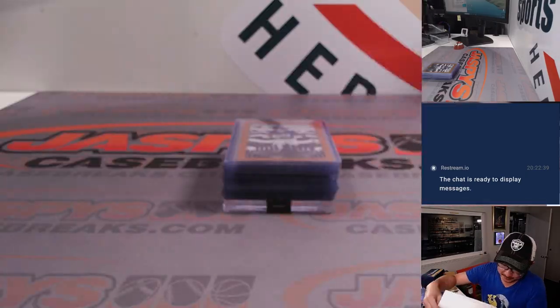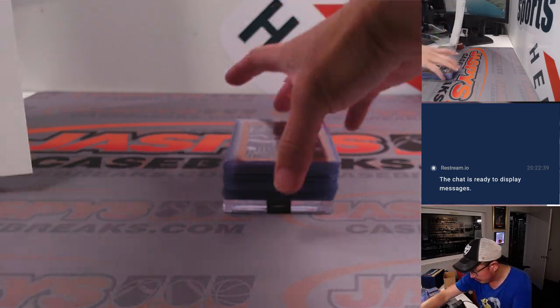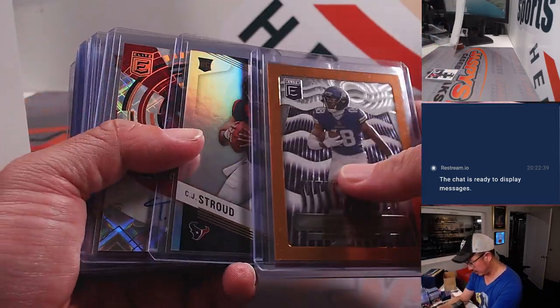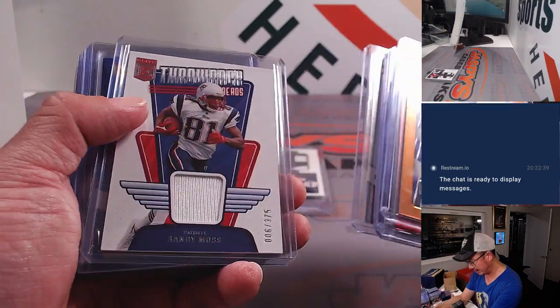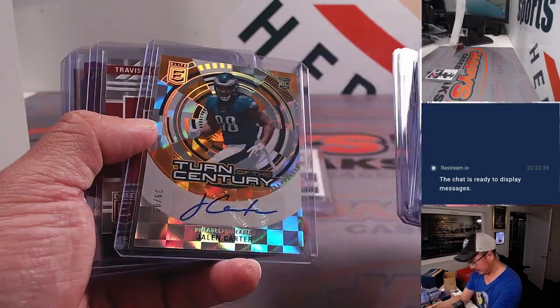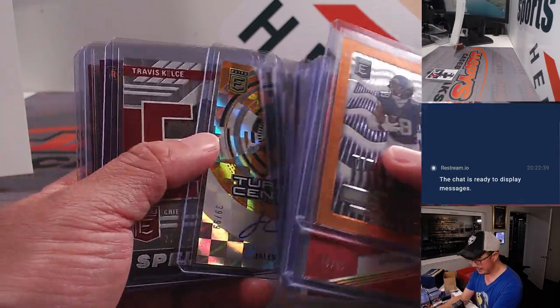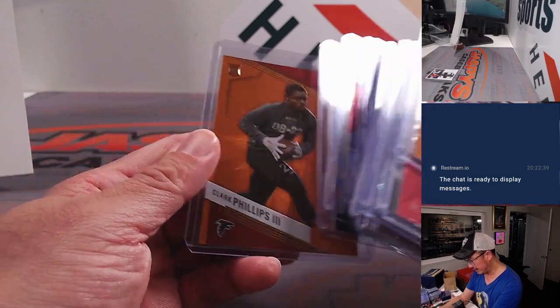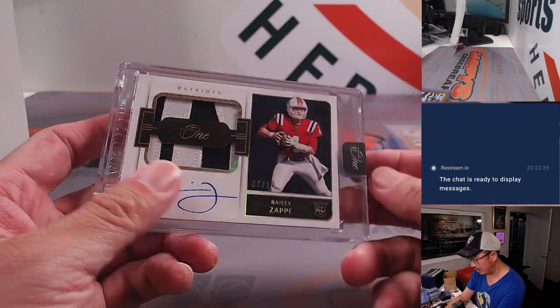Let's see what was here in random team four. Got some numbered cards - the Mahomes, Stroud, Tank Dell autograph, Randy Moss relic. Also a Jalen Carter autograph to 99, Charbonnet, CJ Stroud die cut to 99.